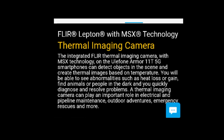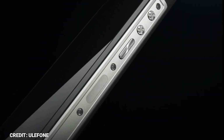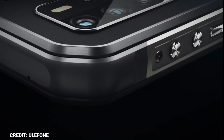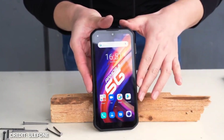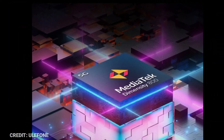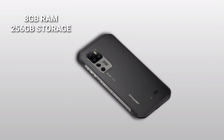The features of the AMO 11T include a 6.1-inch 720 by 1560 HD+ resolution IPS LCD panel with oleophobic coating. The device is powered by a Dimensity 800 5G SOC with 8GB RAM and 256GB internal storage.